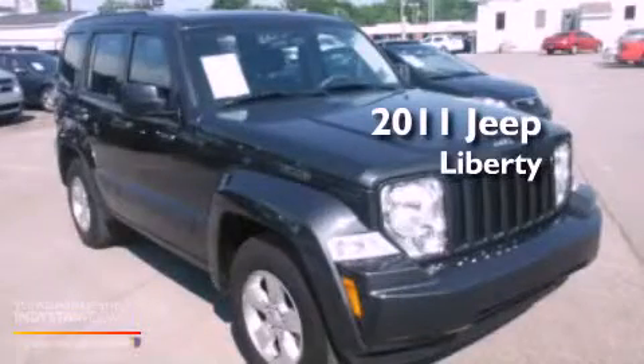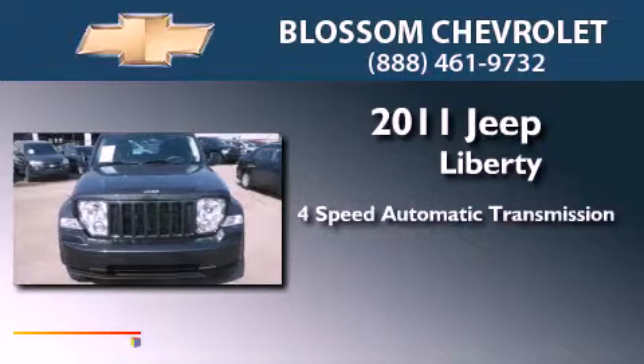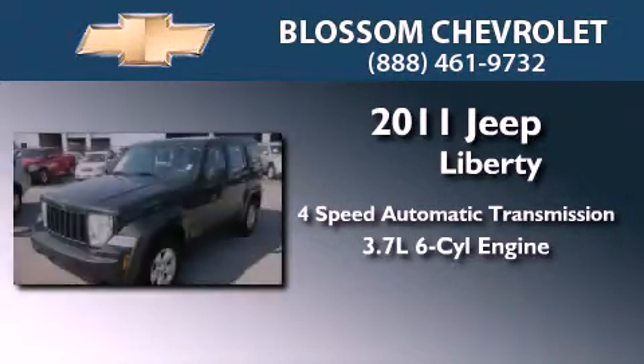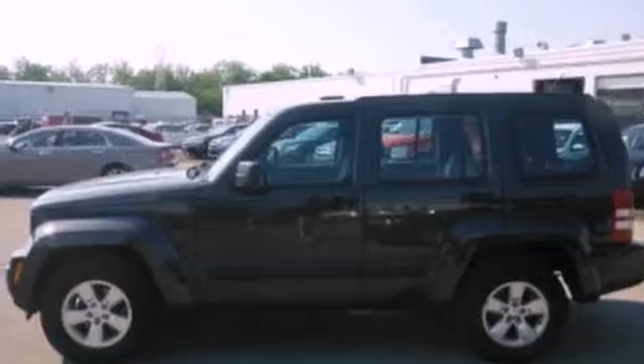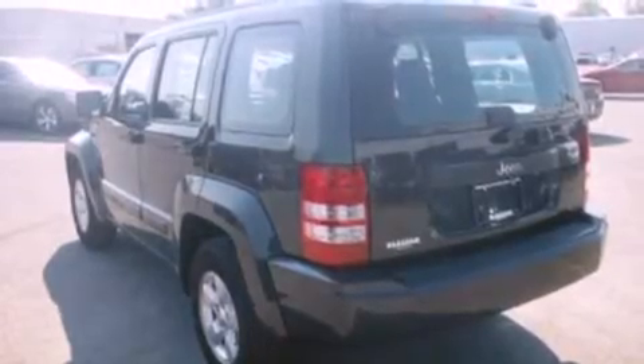This is a 2011 Jeep Liberty. This SUV has a four-speed automatic transmission and a 3.7-liter V6. Its top features include a double wishbone independent front suspension, 100% commercial-free Sirius satellite radio, aluminum wheels, and a tire pressure monitoring system.